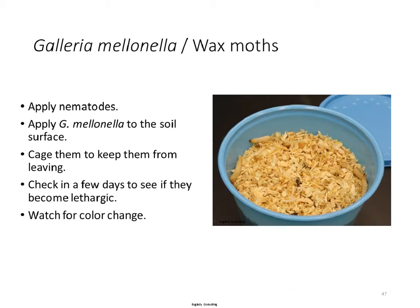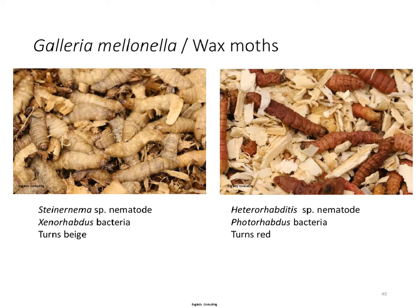A more advanced way to verify nematode viability in the soil is to use Galleria mellonella larvae — available at pet shops — caged on the soil surface after application. Within a few days, you'll know if the nematodes are effective. Steinernema-infected Galleria turn beige instead of creamy white; Heterorhabditis-infected ones turn reddish. You can also put infected cadavers under a microscope to see the nematodes that were reproducing inside.